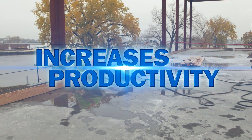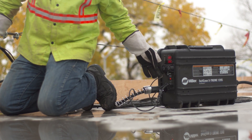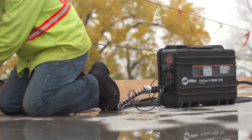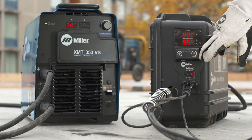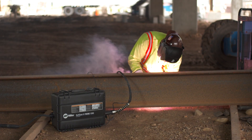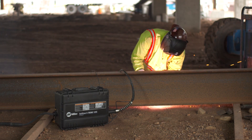ArcReach increases productivity because operators can easily set welding parameters at the point of use. No more time-consuming walks to the power source — more welds in less time. ArcReach improves quality. Operators can easily adjust to optimal welding parameters without leaving the work area. No more compromising and guesswork when it comes to adhering to weld procedures. That means better welds with less rework.